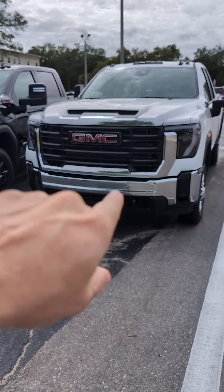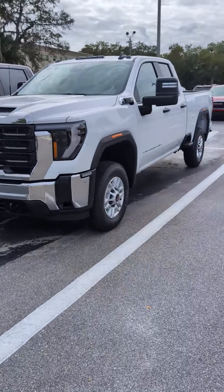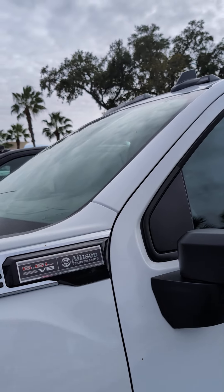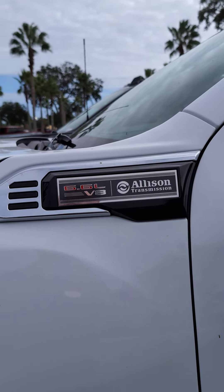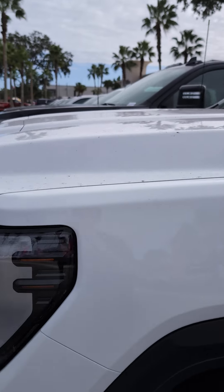So this one in particular here, the white one, is a double-cab standardized work truck. The cool thing about the 2500s now — they come in the 6.6 liter Duramax, or you can get a straight-up 6.6 liter V8 gas with the Allison transmission on both levels.